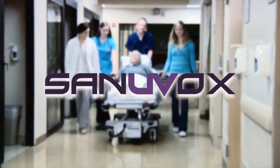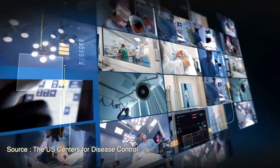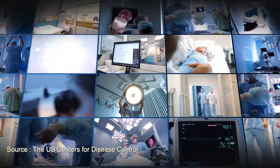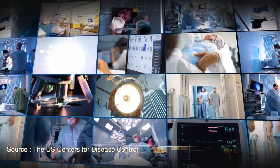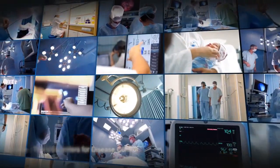The U.S. Centers for Disease Control estimates five percent of all hospital admissions result in infections acquired during a patient stay while receiving treatment for other medical conditions. These infections are believed to contribute to 99,000 deaths each year at a cost of $33 billion.